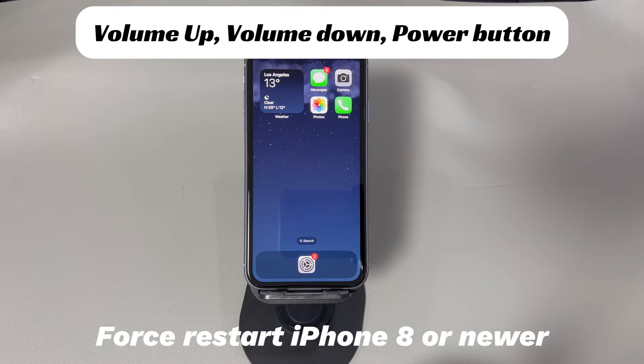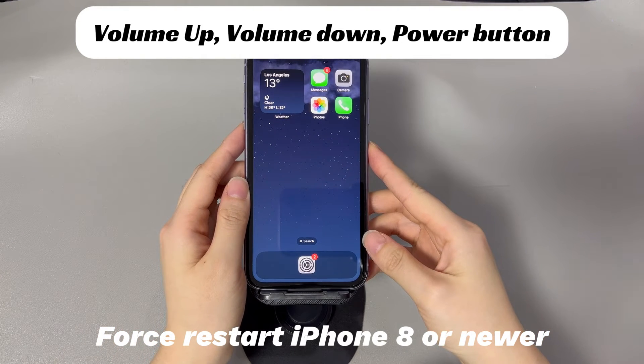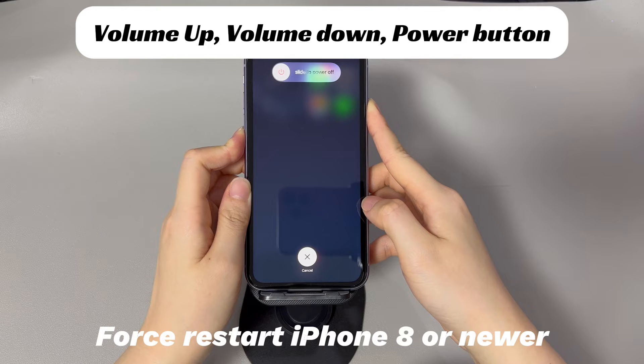If you're using an iPhone 8, iPhone 10, or later iPhone models, do this to force restart your device: press and quickly release the volume up button, press and quickly release the volume down button, then press and hold the side button until you see the Apple logo.